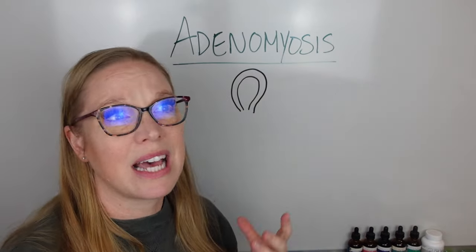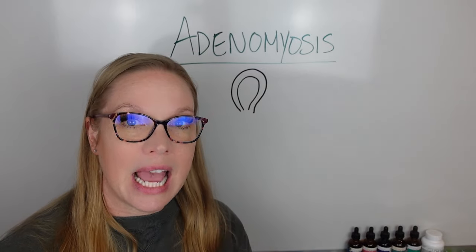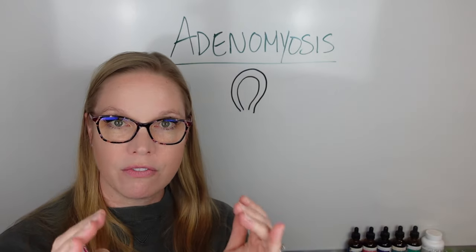So, what is adenomyosis? Adenomyosis is the endometrial tissue that gets embedded in the muscle of the uterus.